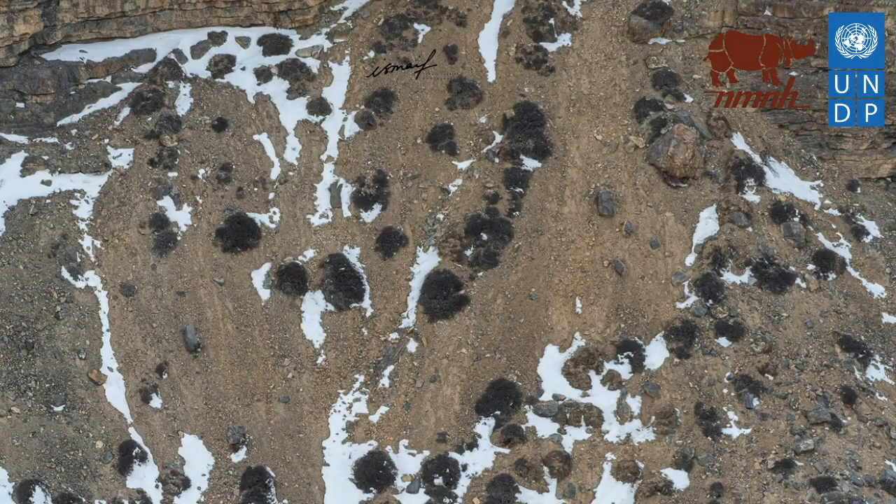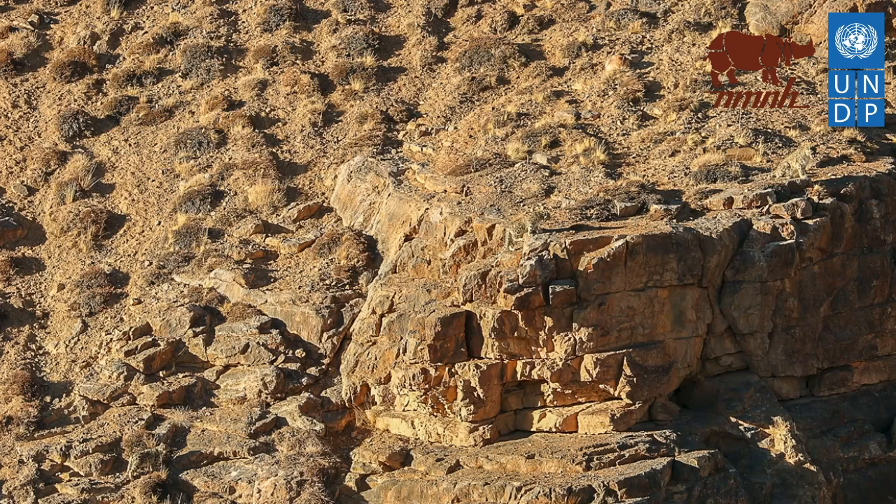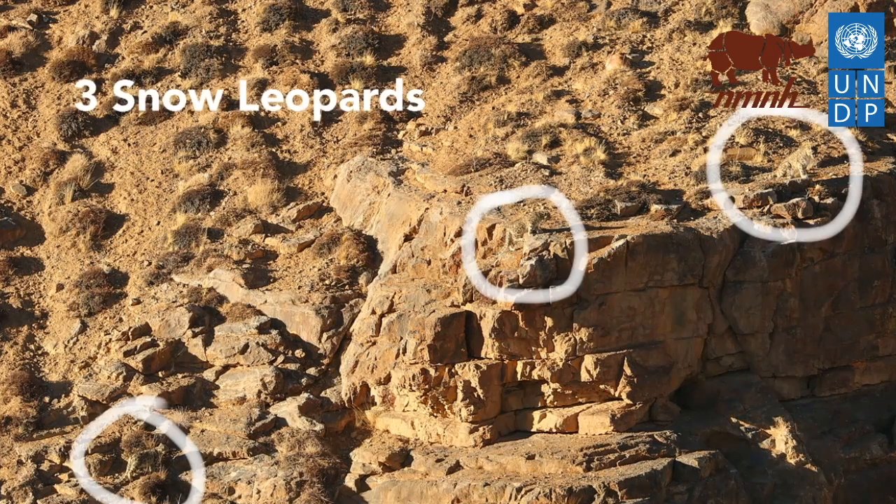How many snow leopards can you find in this picture? There is a mating pair at the bottom right, one cub at the top right and another cub at the top left — so in total 4 snow leopards. How many can you find in this next picture? This is an easier one, as the snow leopards are much bigger in size. Here you go: 3 snow leopards — a mother leading the way and her 2 cubs following her.